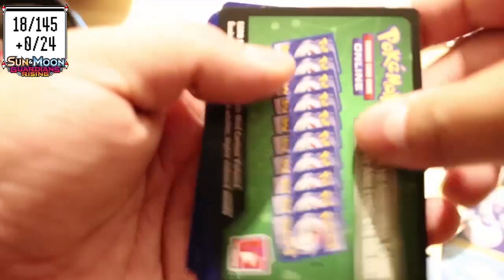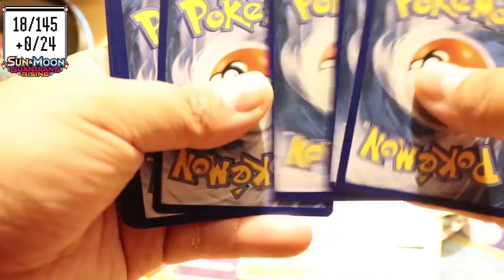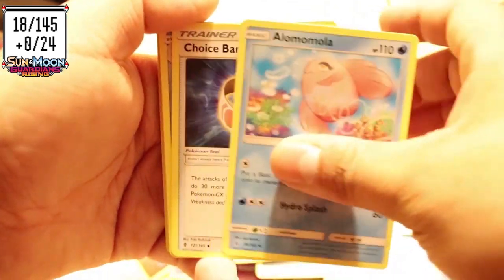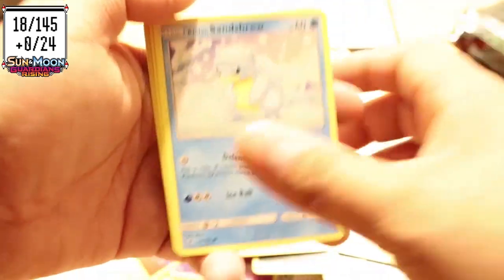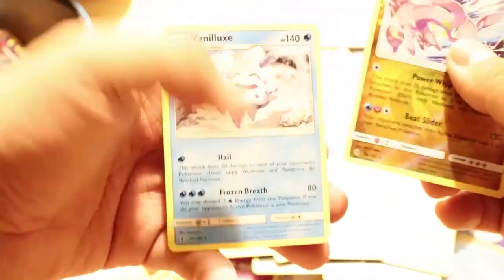Guardians Rising is a good pack — a lot of good art on it. I really like the art of Guardians Rising, most of them are really really good. Like that one — yeah, that was cool. And that was it, that was quick. Thank you for watching and enjoy those cards.